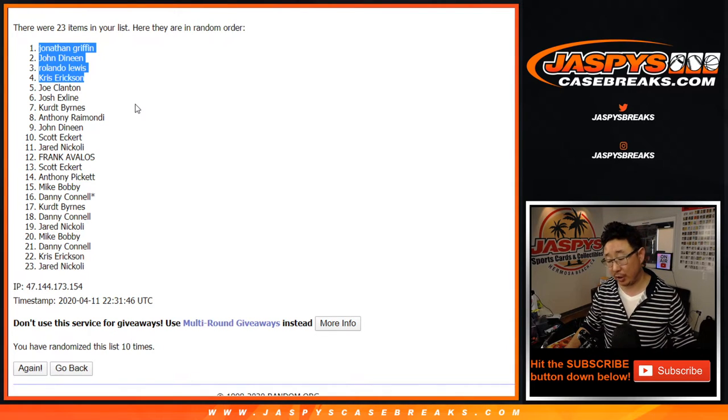Congrats again. Thanks everyone for giving it a shot. We're going to do one more pack and then we're in Brakesville. So if you didn't get one this time, just try one more time — you might get an NT spot. Joe for jazbeescasebreaks.com. I'll see you next time. Bye.